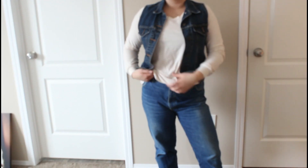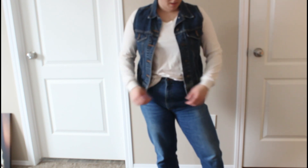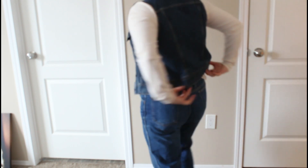I also have this denim vest. I don't really wear it — it's another one of those things I just don't get rid of because I think I'll wear it, and it does work in my wardrobe. I did wear it at Thanksgiving, so we'll keep it a little bit longer.